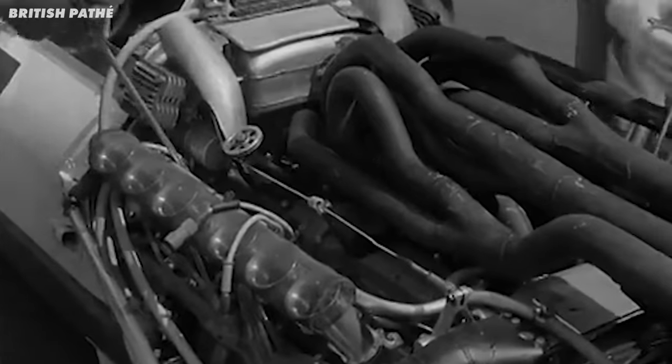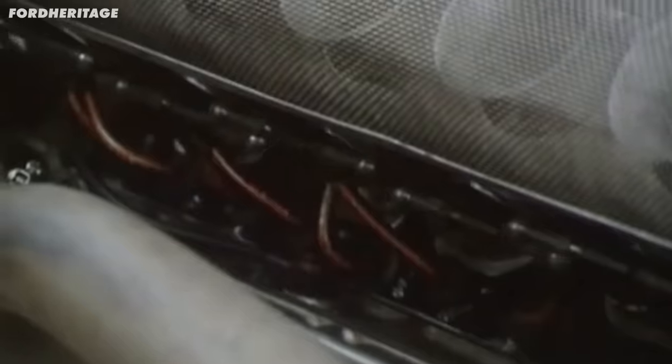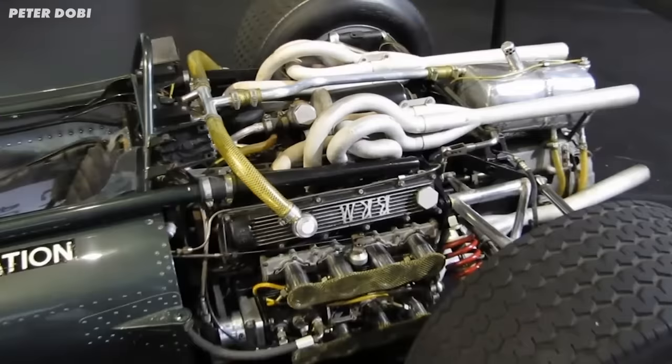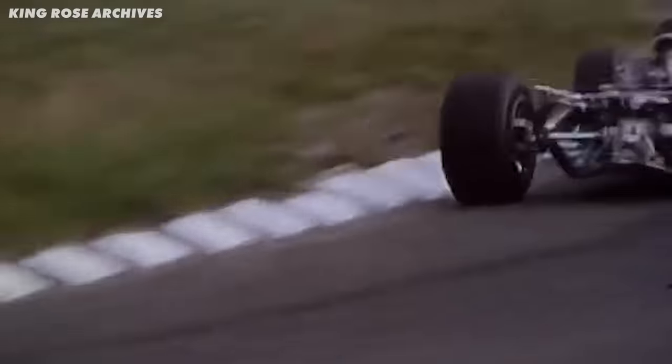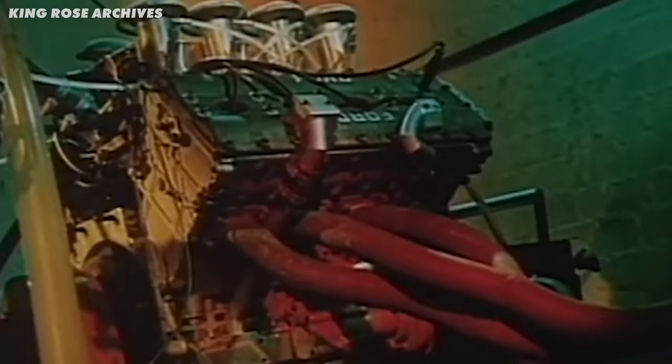The rules were pretty simple: three litres, naturally aspirated, and you could pick any arrangement of any number of cylinders. The majority of engine builders at the time were aiming for the most cylinders for the most power. Ferrari, Maserati, and Honda were all making V12s, whilst BRM were using an H16. But Duckworth went another way. He liked to see the performance of a Formula 1 car as a whole. He knew a greater cylinder count could lead to more power, but a simpler V8 could be smaller, lighter, and rev higher.